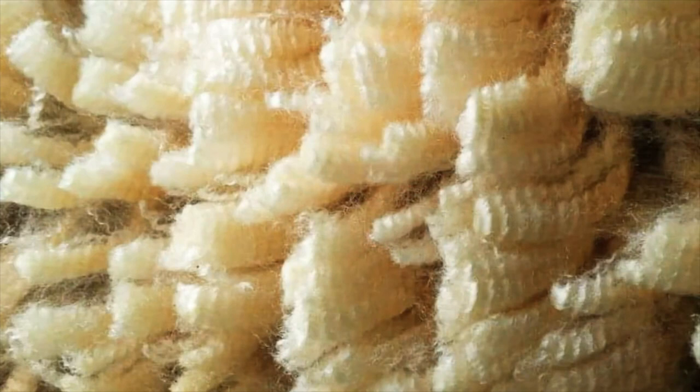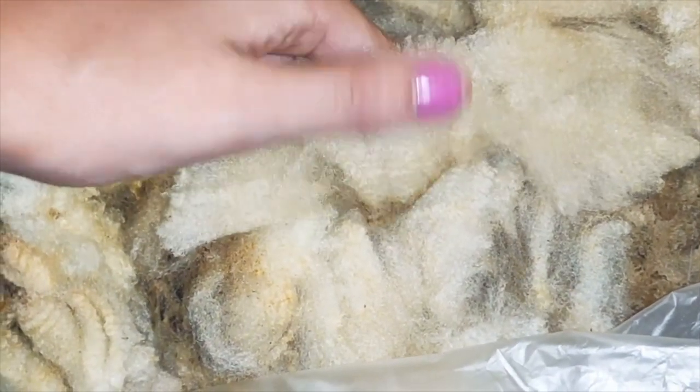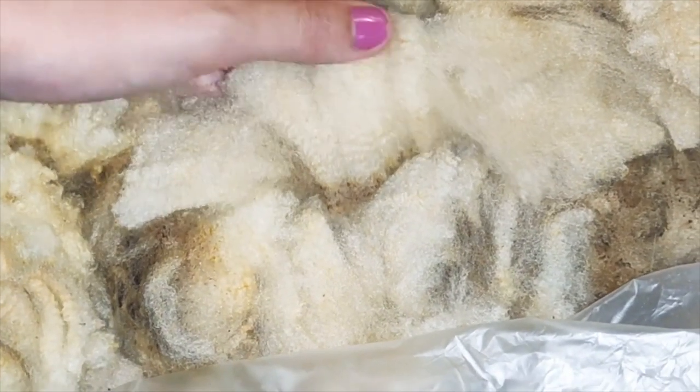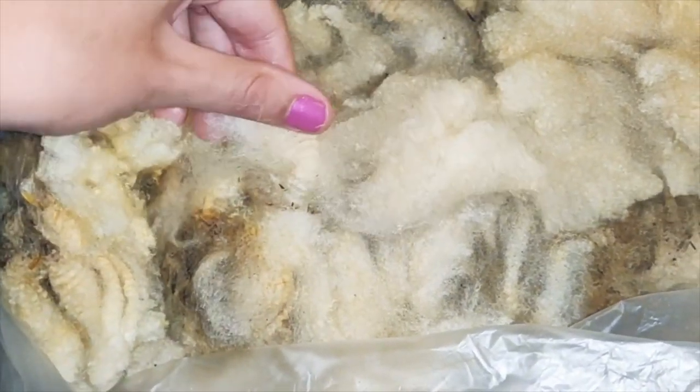Our Cordales are mostly used for their wool. Cordale fleeces can be described as a bright medium to fine fleece with a very definitive crimp. It's a very high yielding fleece, which makes it a popular choice with wool workers all around the world.